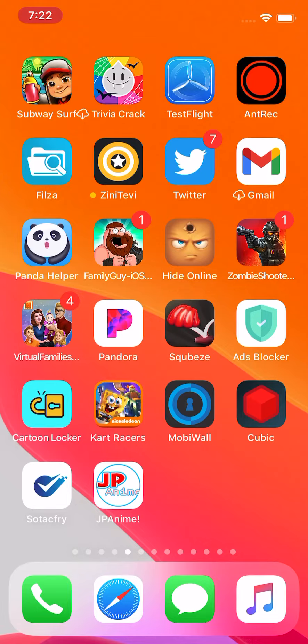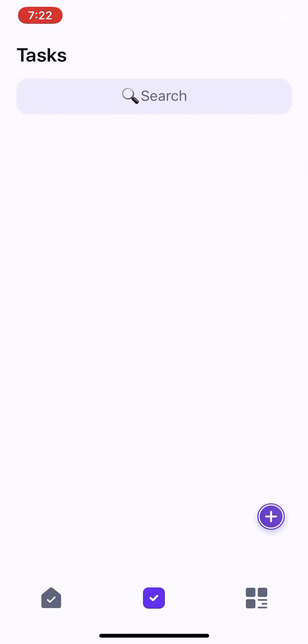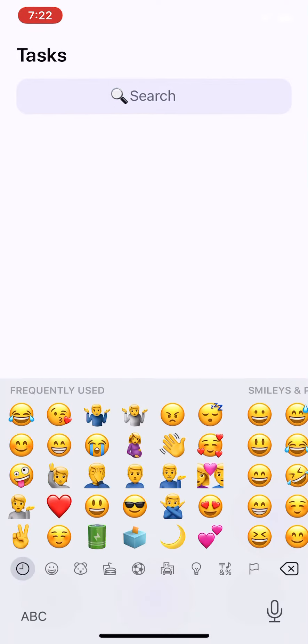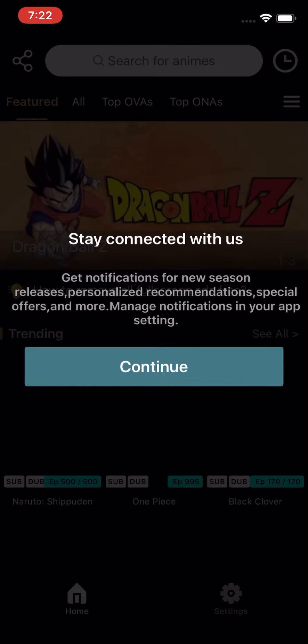I'm holding both up. The first one is Sodaak Fry. I think there's a way to enable it — try the old seven trick. All I'm gonna do is go to the search bar and type in seven, seven, seven, seven.